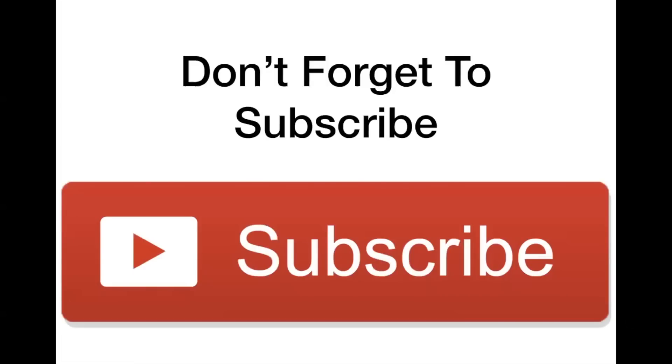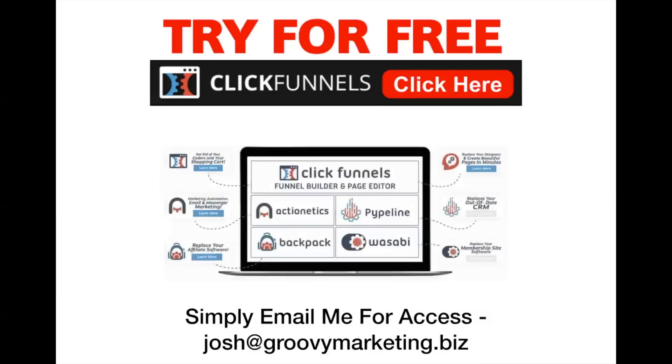Those are the seven smart strategies to fill your sales funnel with qualified leads. Don't forget to subscribe to my YouTube channel, hit the subscribe button and the little bell so you get notified every time I offer more value. Don't forget to try a free trial of ClickFunnels to get access to all of my bonuses — once you do, email me at josh@groovymarketing.biz and I will make sure those get unlocked for you ASAP. Please subscribe, try the free trial of ClickFunnels, and for more information about sales funnels and online business tools be sure to visit my blog at GroovyMarketing.biz. Talk to you soon!